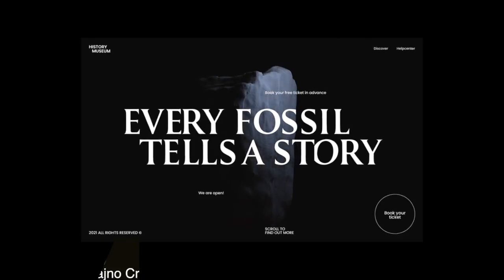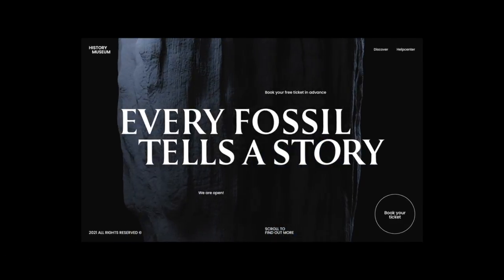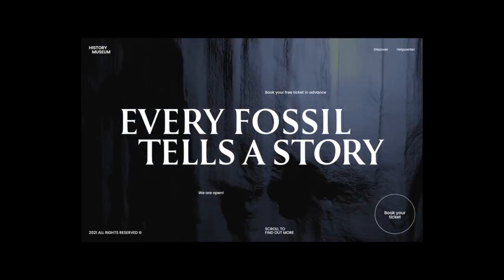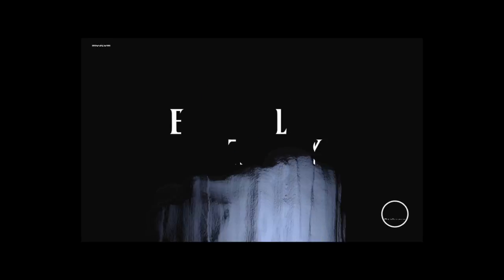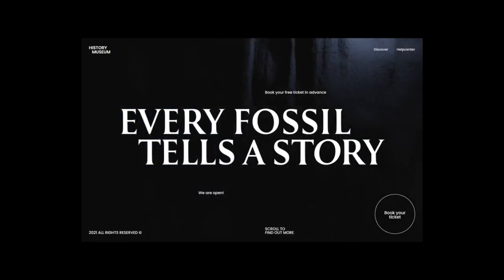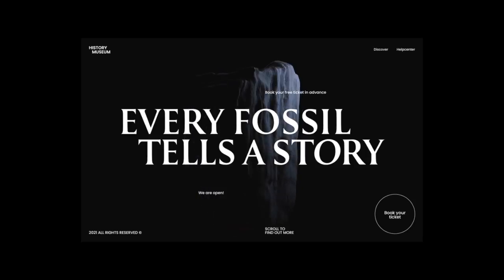The animation for this history museum landing page completely makes the site. It is immersive and gives an air of mystery and absolutely makes you want to keep on scrolling. The dark background and large title of every fossil — "tells the story" — is super intriguing and creates a sense of curiosity to learn about what that story is.